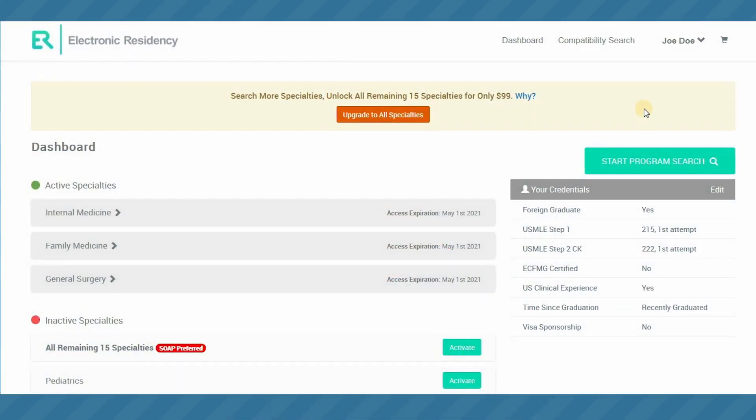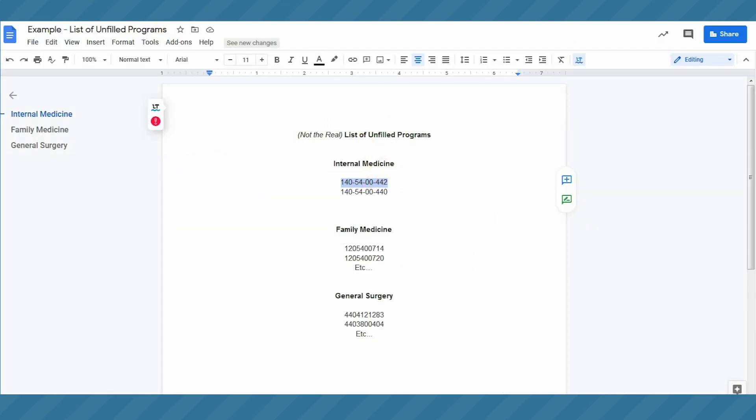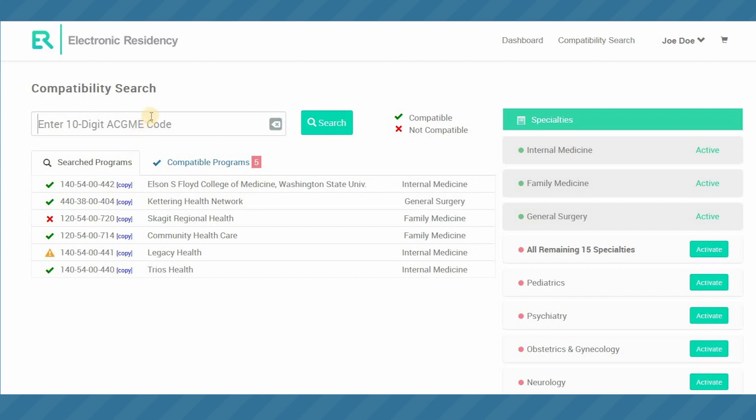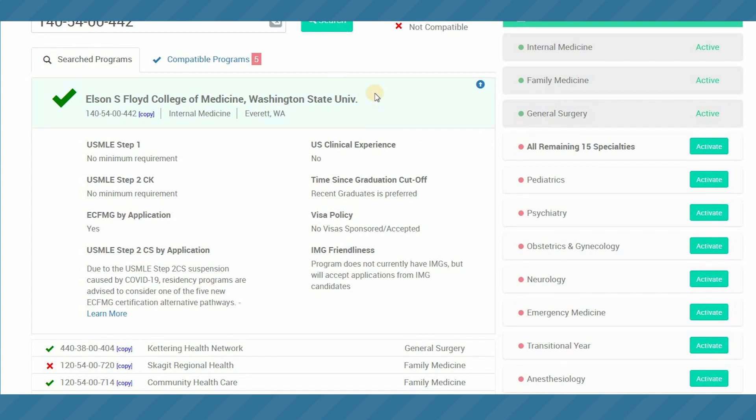Here we are at electronicresidency.com. We have created our profile and input our applicant credentials, as well as activated a few specialties to use during the post-match SOAP. On Monday, if you are unmatched or partially matched, you want to log into Electronic Residency and go to the program compatibility search feature. You'll copy and paste the ACGME codes of the specialties you're interested in from the NRMP's list of unfilled programs into the search bar to get an instantaneous program compatibility result. Press search and we have a compatibility — you can star the program to bookmark it and see the minimum requirements.